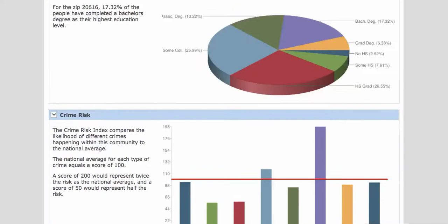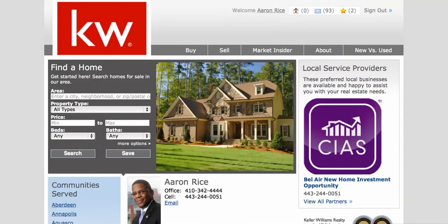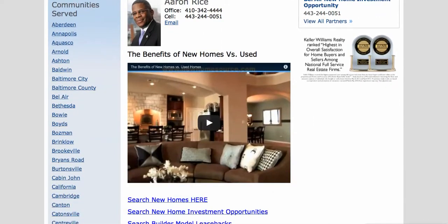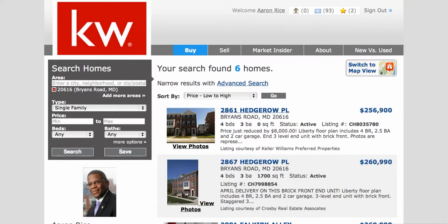That's some great intel about Bryan's Road, Maryland. If you want to search for new homes, come to marylandluxurygroup.com. On the left-hand side where it says Communities Served, scroll down — these are all the communities we serve throughout the state of Maryland. Click on Bryan's Road, and that'll take you to our exclusive Bryan's Road marketing page with community info, stats, and a button for new homes for sale. There are also great videos on the website. And clicking through brings you right back to Chelsea Manor.